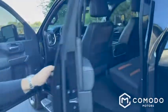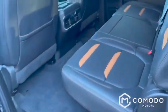33,000 miles, so it's still in bumper-to-bumper warranty from General Motors, plus it's still in the powertrain warranty. Check this out.